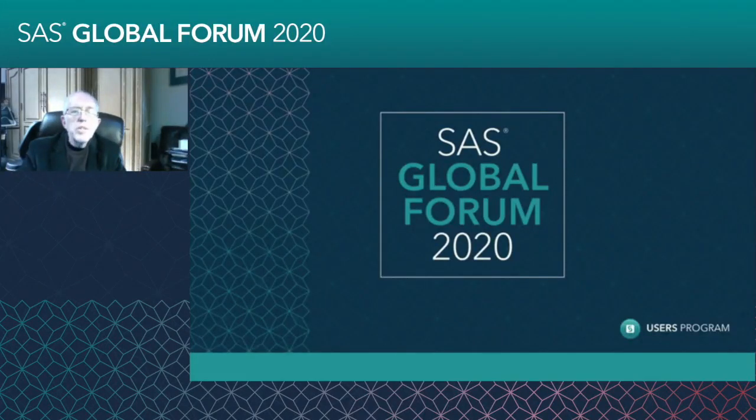Hi, my name is Steve Sloan, and I work for Accenture. I'll be talking about the different ways that we can make our programs run faster and use less space.